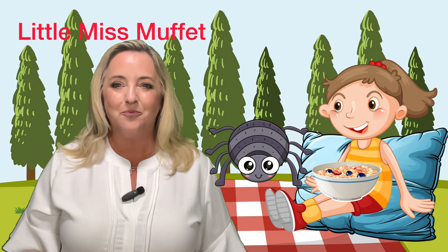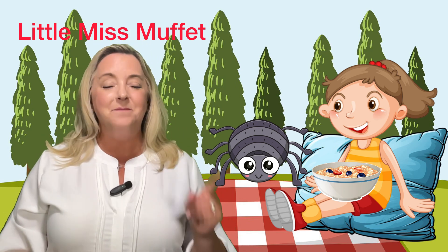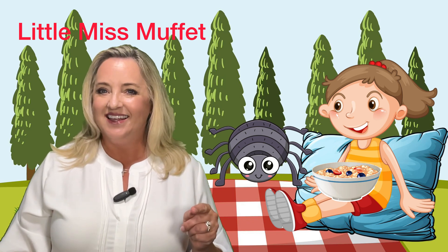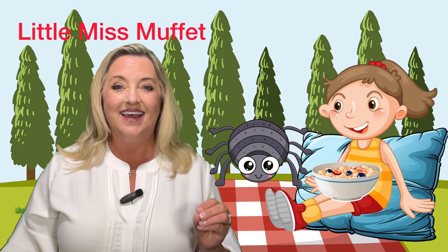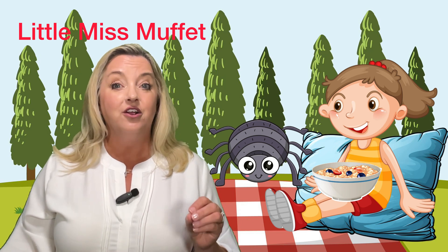Very good. So say them again. Say Muffet, tuffet, way, away, spider, her.